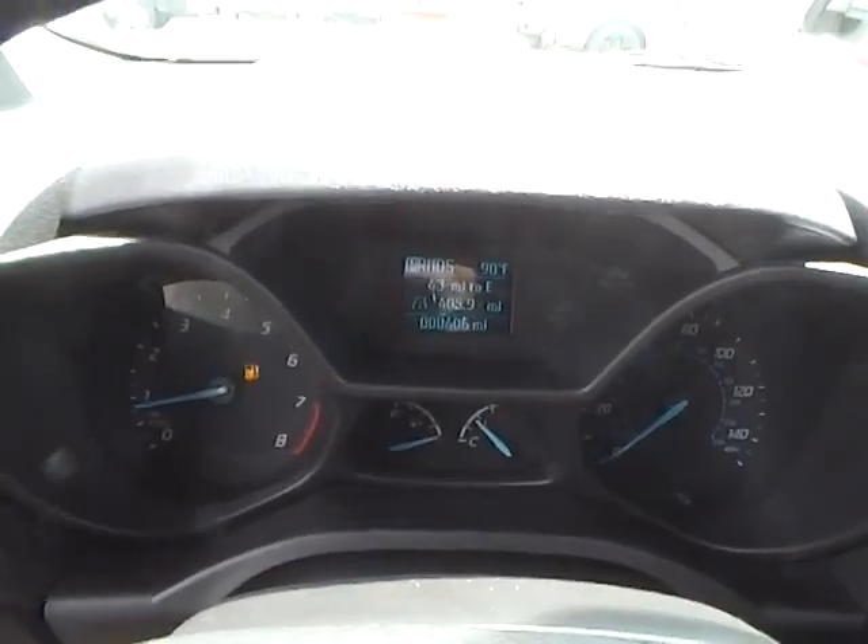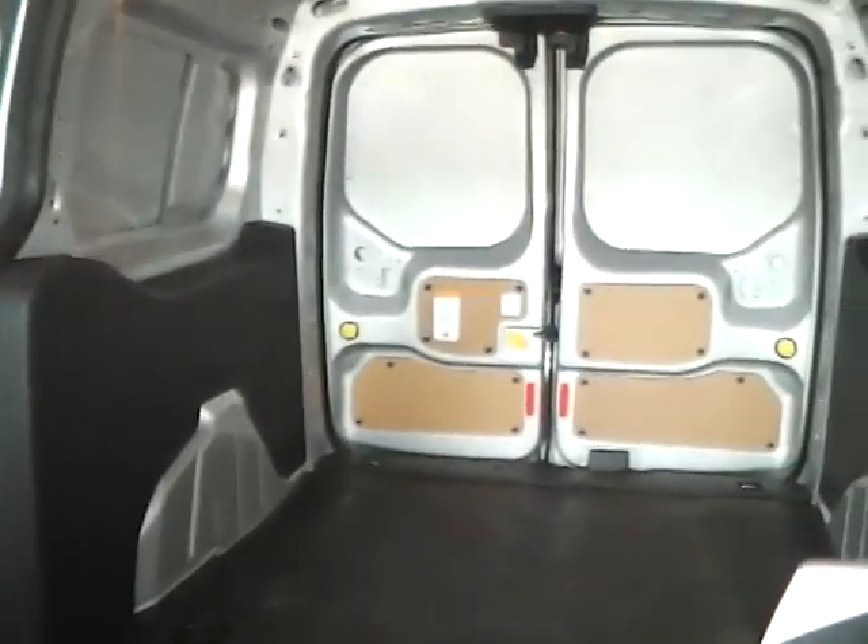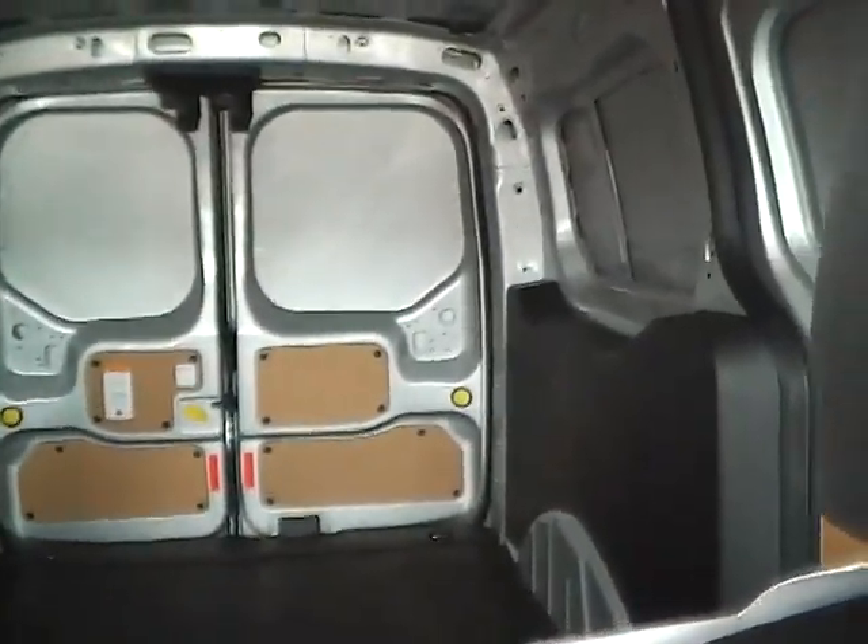Power locks, windows, front bucket seats, AM FM, select shift transmission, auxiliary power, keyless entry.